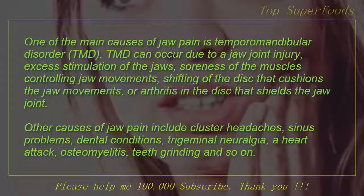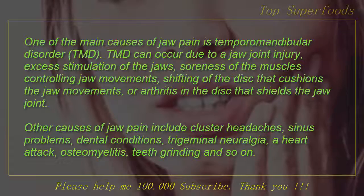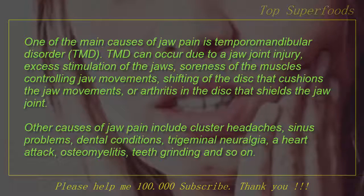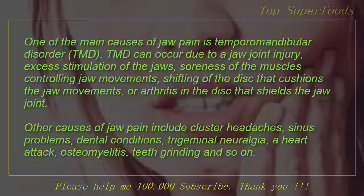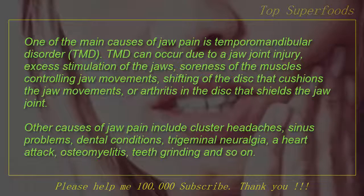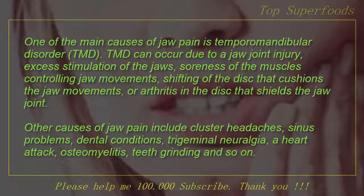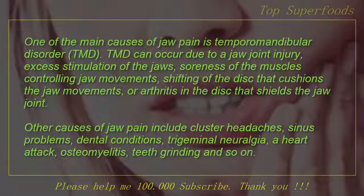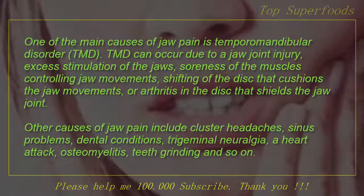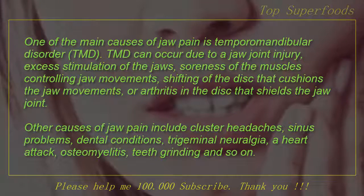One of the main causes of jaw pain is Temporomandibular Disorder (TMD). TMD can occur due to a jaw joint injury, excess stimulation of the jaws, soreness of the muscles controlling jaw movements, shifting of the disc that cushions the jaw movements, or arthritis in the disc that shields the jaw joint. Other causes of jaw pain include cluster headaches, sinus problems, dental conditions, trigeminal neuralgia, a heart attack, osteomyelitis, and teeth grinding.